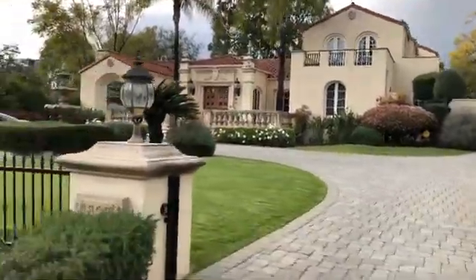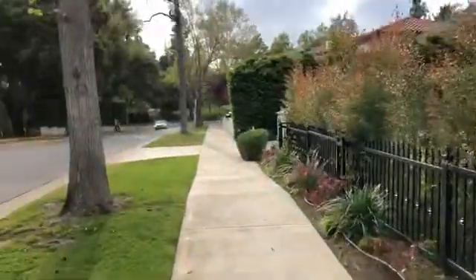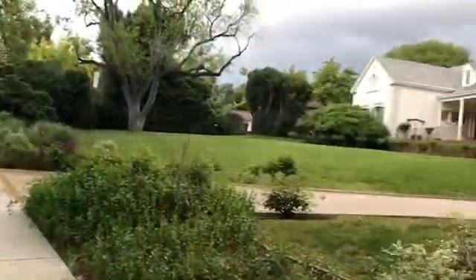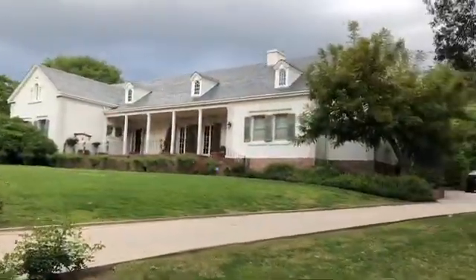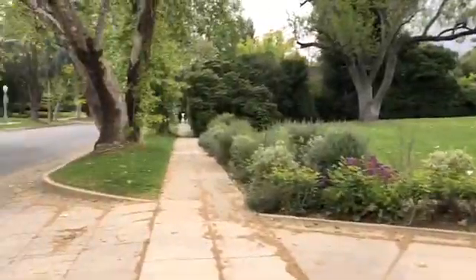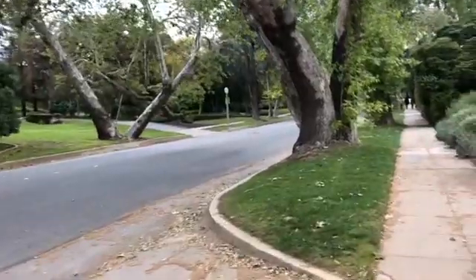Here we are on our Sunday walk. This is a cool house. Beautiful street. See what we have around here. Whoa, that's nice. Look at these trees. Been here a while. Beautiful street.